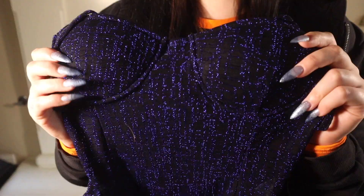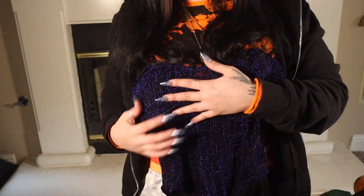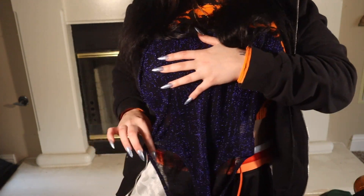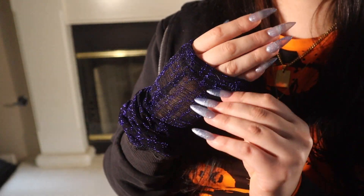The last thing I got from Salado is this bodysuit. The fabric is not the best — it's a little bit cheap feeling, but it doesn't look cheap. It's a little bit stretchy, so I like to pull this part up a little bit and it gives you that perfect cut. It also comes with matching sleeves — super cute.